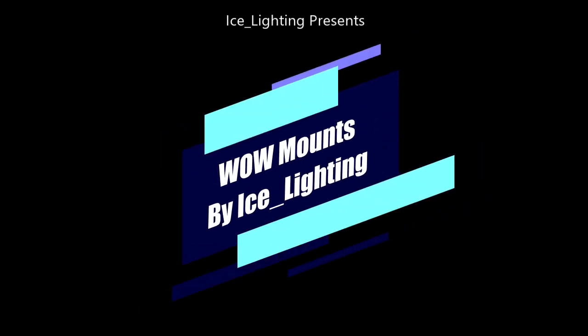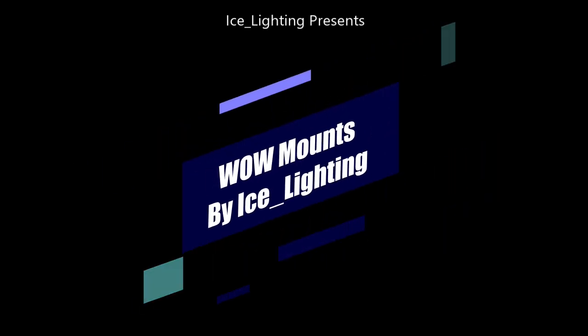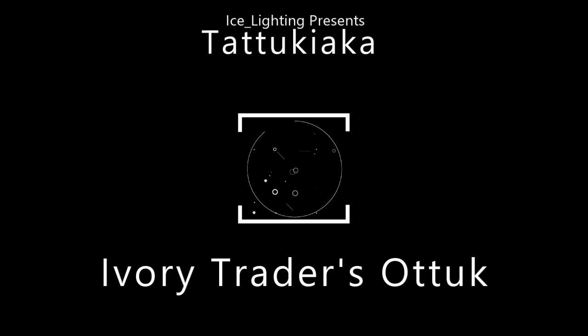Hey everyone, welcome to Wow Mounts by Ice Lighting. So you may have noticed people talking about rings.